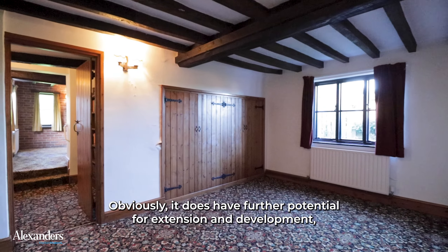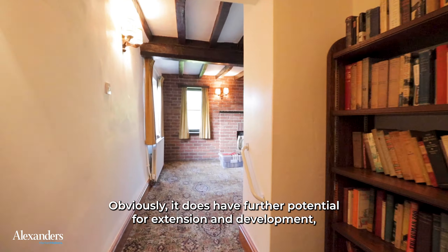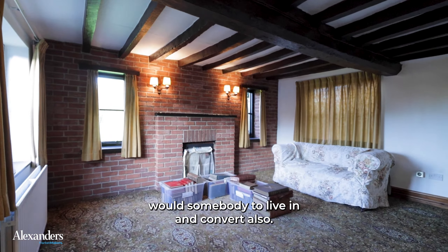Good morning. James Kirk from Alexander's, in the slightly overcast but very desirable, attractive village of Upper Broughton. Today we have two exciting lots which we are offering individually and also as one to present to the market to talk to you about.